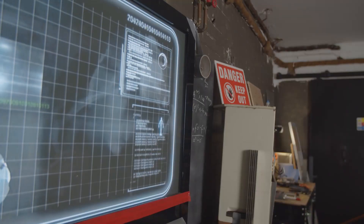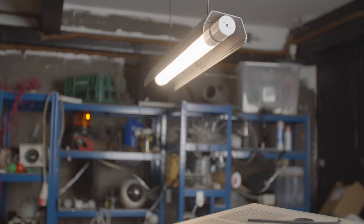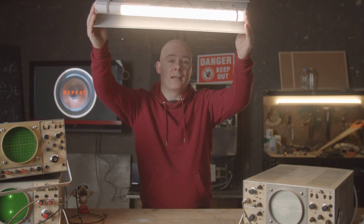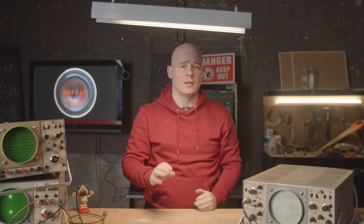We're going to cover lighting in detail in another episode, but from an art design perspective we wanted to introduce as much practical lighting around the set as possible. Above this workbench we really wanted to use this LED tube, and the reason for using this tube in particular is that you can change the intensity up and down from an app and also change the light up to 16 million colours.